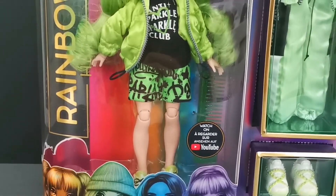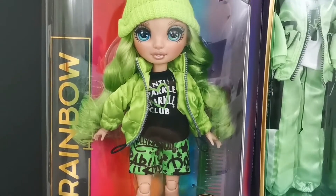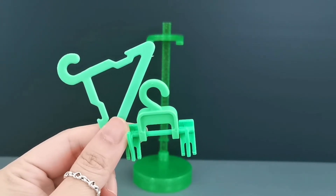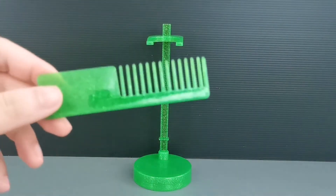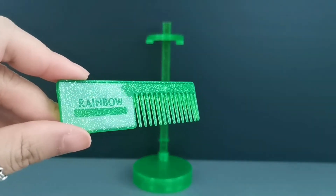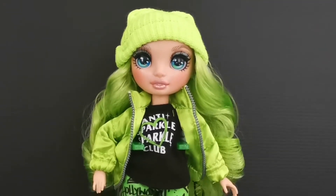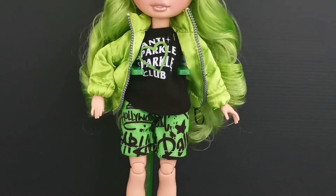Without any further ado, let's unbox her and take a closer look at her beauty. Jade Hunter comes with two cute hangers, one doll stem which is green in color and sparkly, just like the hairbrush — written here 'Rainbow'. Out from the box, this is how Jade Hunter looks like, so let's take a closer look at her from top to bottom.